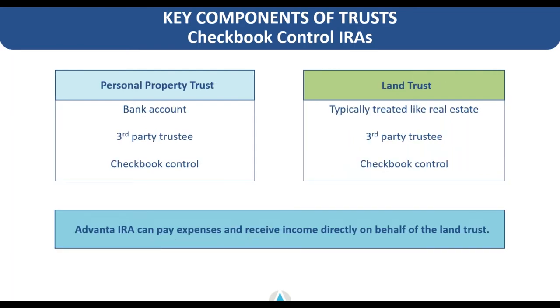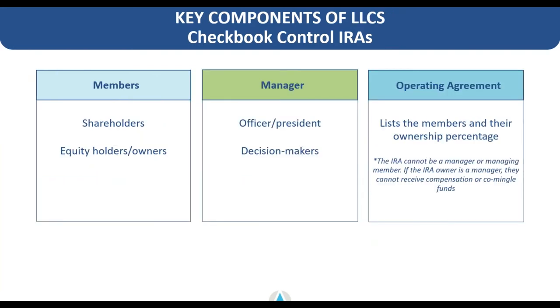With a personal property trust, you establish a bank account, have a third-party trustee, and that creates checkbook control. With a land trust — which we see pretty often — they're typically treated like an actual real estate investment, so there would still need to be a third-party trustee. Advanta IRA would actually pay the expenses and receive the income directly on behalf of that land trust, with the trustee submitting any payment requests and income flowing back into the retirement account through Advanta.